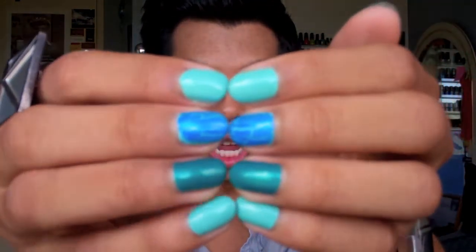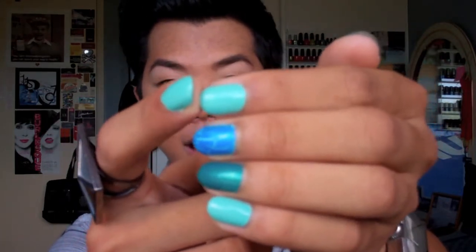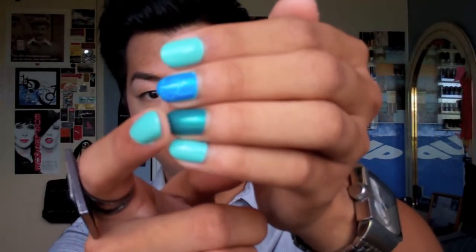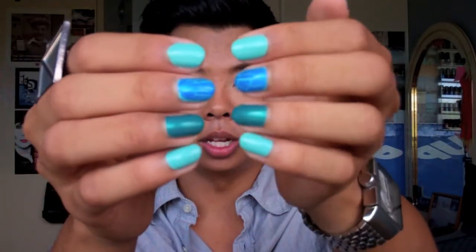If you guys have any questions about anything I mentioned in this video, let me know in the comments or send me a message. I'll try to link as much as possible down below. On my nails this week I have Nicole by OPI in Lifesaver with OPI Blue Shatter over it, and Respect the World by Nicole by OPI — a really nice aqua greeny-blue color. Thank you guys for watching and I'll see you guys next time, bye!